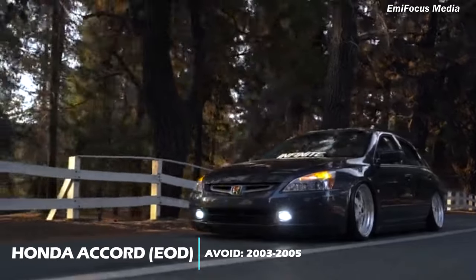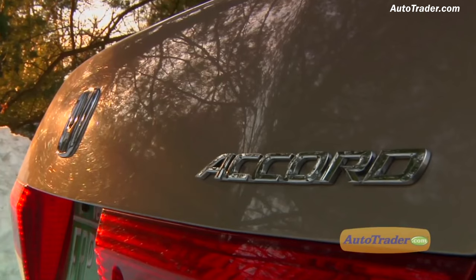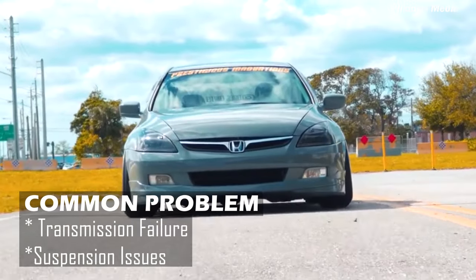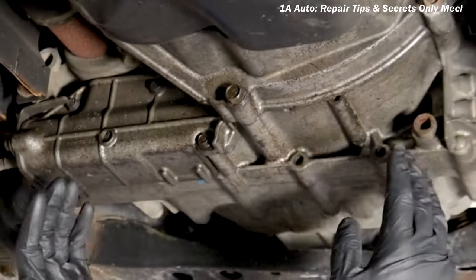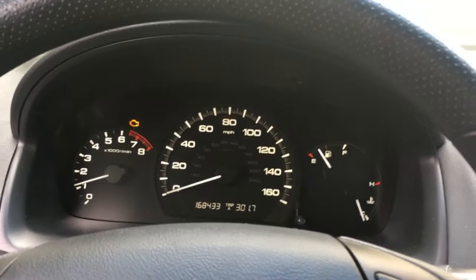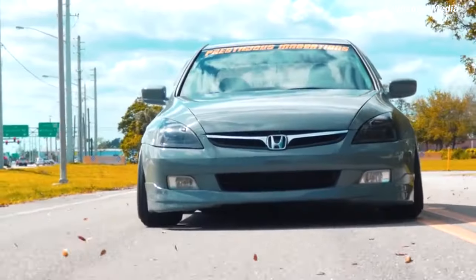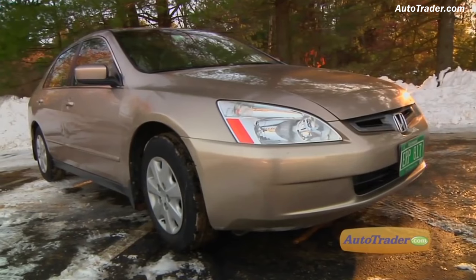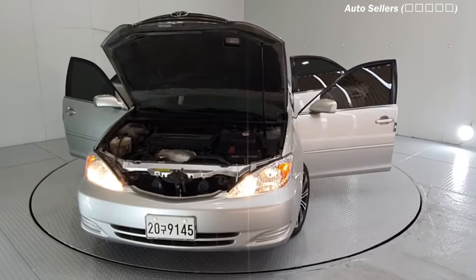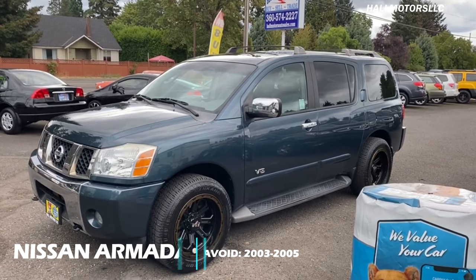Surprised? If you want a good reliable midsize sedan in this price range, buy a Toyota. But I know a lot of people will roast me for this. This generation Honda is a must-avoid. Though good-looking and desirable, it is prone to regular transmission failures, usually with the automatic. Most of these on Nigerian roads have their check engine light on and have had one or two engine and transmission swaps. The suspensions are stiff and get worn out easily. A Toyota Camry is definitely a better option.